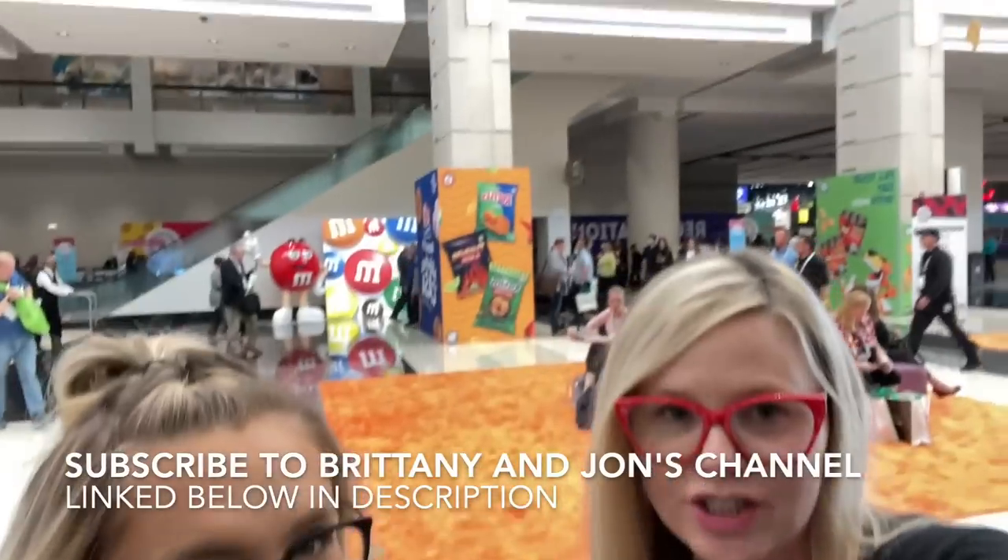So we have made it to the Sweets and Snacks Expo and we are completely overwhelmed — just look behind us. We have to make it to the press room, which is for media. I cannot wait to share everything with you guys.